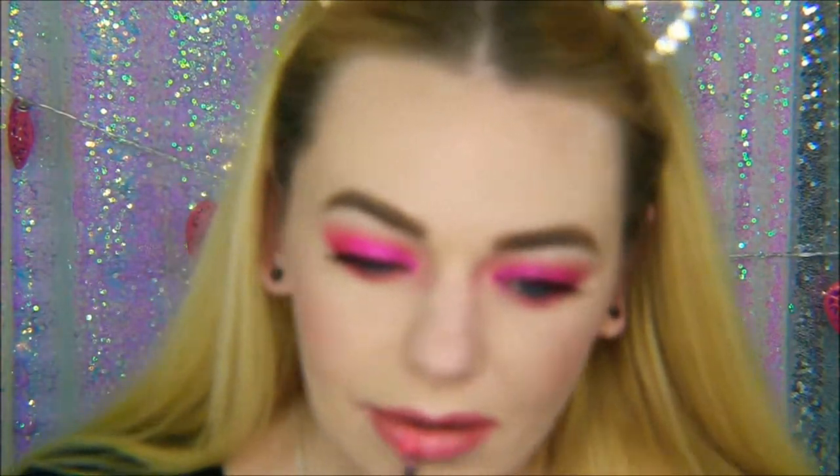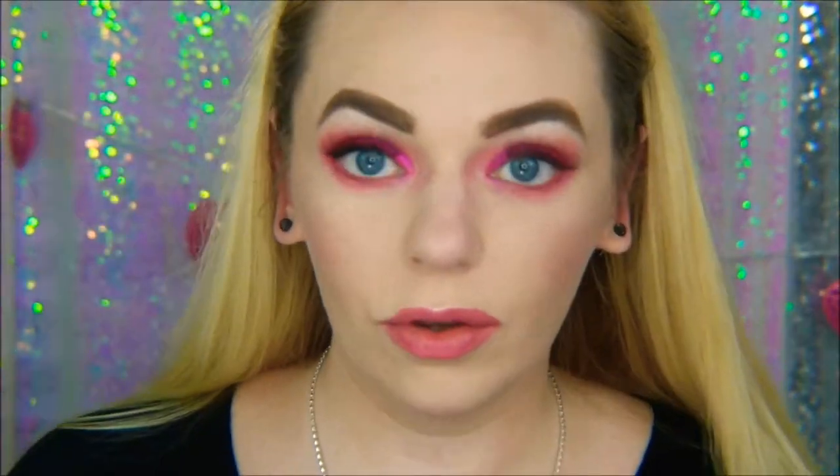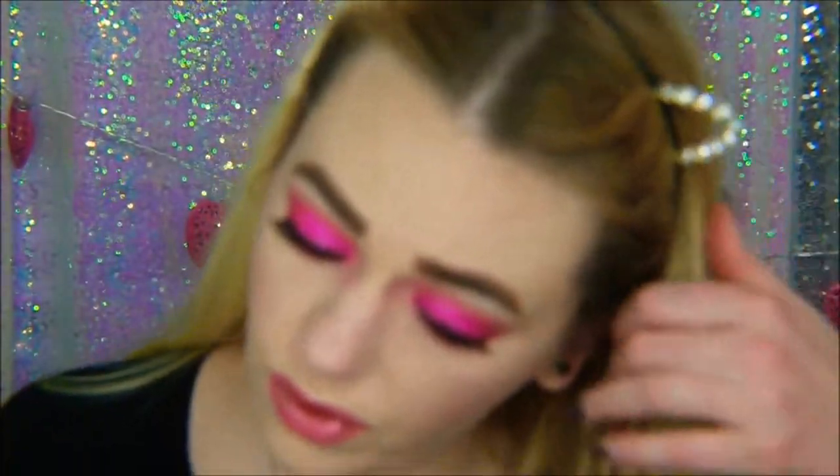Now I'm going to do lip. Should I put some gloss over it? Let's do it. So you can leave it like this, with gloss, or I'm going to see what this Anastasia gloss looks like on top of it in Pink Tourmaline. Yeah, I like it — I want some more of it.